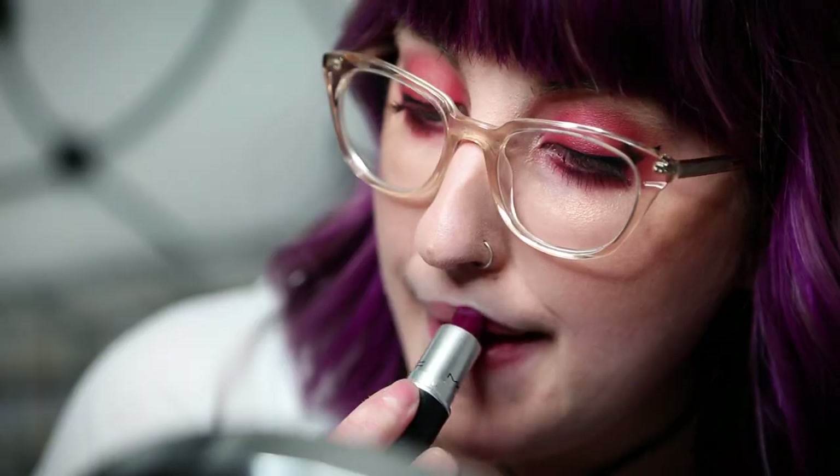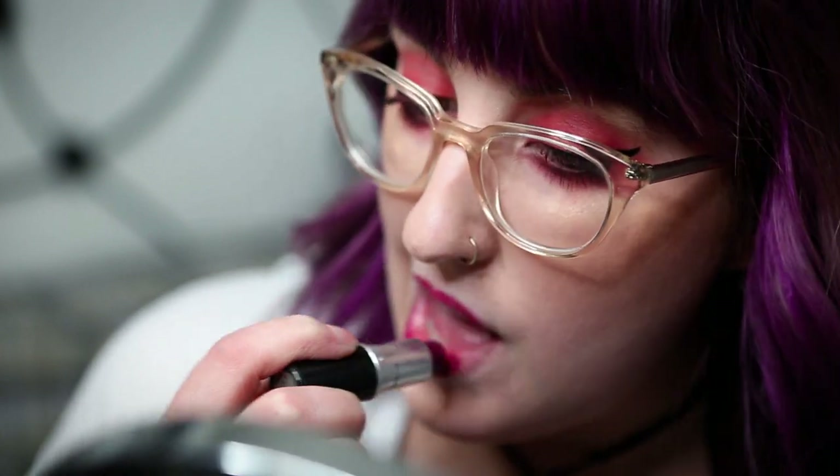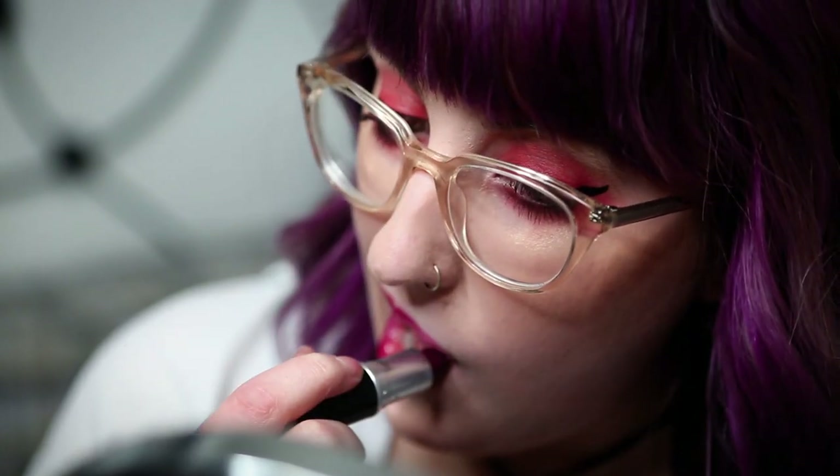Speaking of purples, this is one of my oldest lipsticks — this is MAC's Rebel and it is an Old Faithful. It's like a magenta purple. It's not as dark in the tube as you can see in the swatch, it's a lot brighter, but it's so pigmented. It's a satin finish and it is so comfortable on the lips.